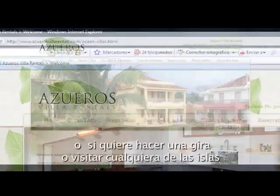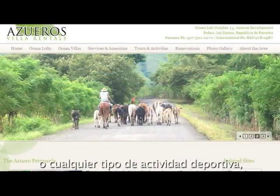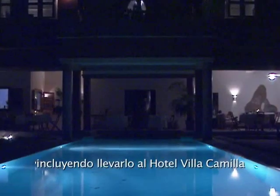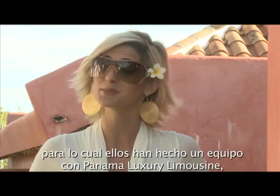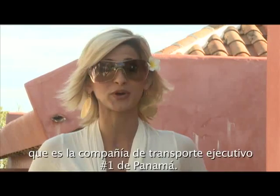So if you're looking for a fishing excursion, if you want to take a tour, if you want to visit any of the islands or any sort of sporting activity, they are here to arrange it for you — including taking you over to the Villa Camila Hotel if you're interested in a romantic dinner. They can also arrange transportation for you, having teamed together with Panama Luxury Limousine, which is Panama's number one executive transport company.